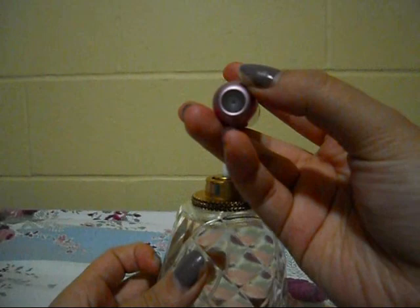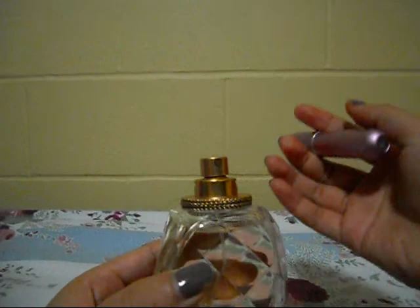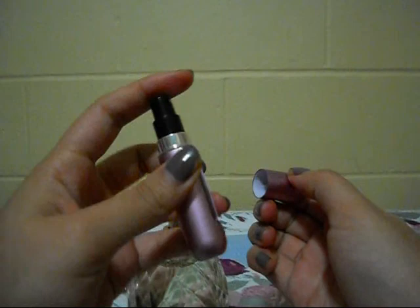It doesn't leak and you don't waste any perfume, which is pretty awesome. And if you want, I can stick the nozzle right back on without any problems — you're good to go. What I like about this is you can see the perfume and how much you've used. And again, it's really portable. Just spray it like this.